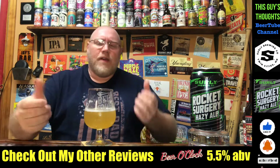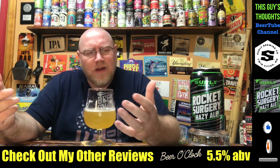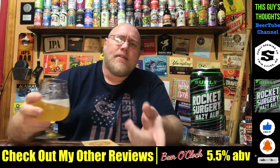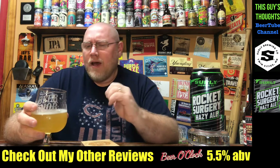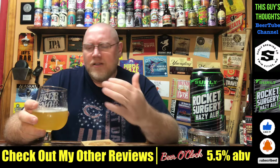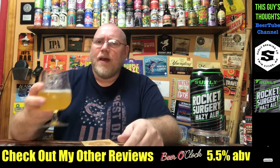Tell me what some of your favorite offerings are from Surly if you want. But anyhow, hit that notification bell down there. Like, subscribe — I want to jack those subscribers up. Share the hell out of the video. Drop a comment.